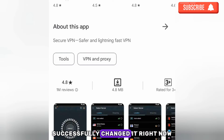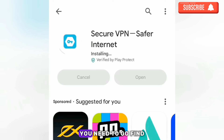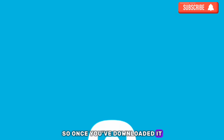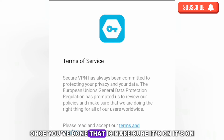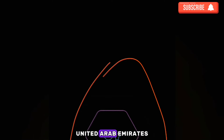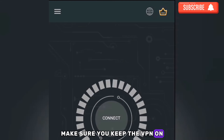To change your country location, you need a VPN. Go to the Play Store or App Store and download a VPN app. Once downloaded, turn it on and change your country to United States, Canada, United Arab Emirates, or Germany. Keep the VPN on, then come over to Add Pay Link.